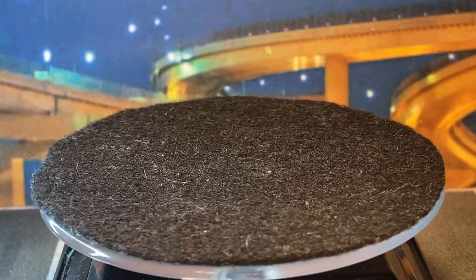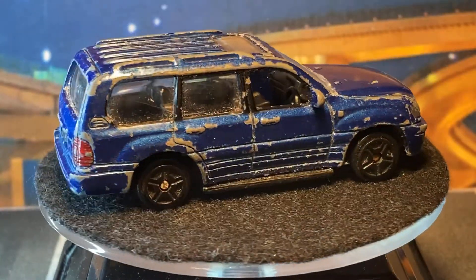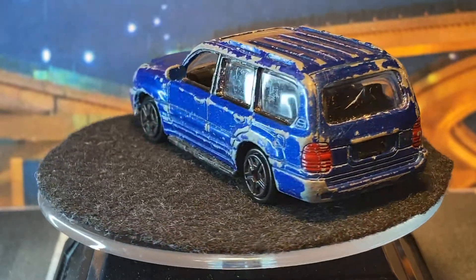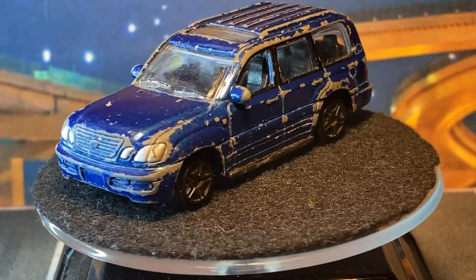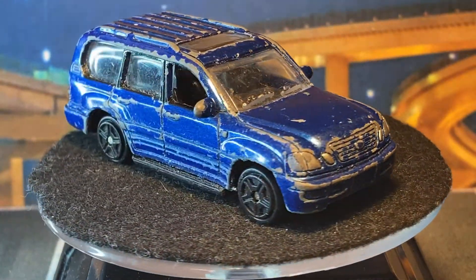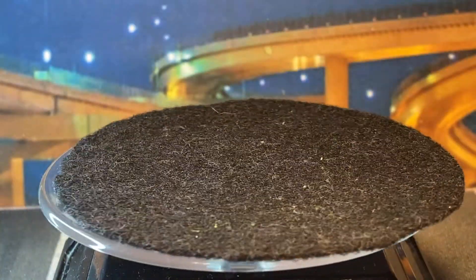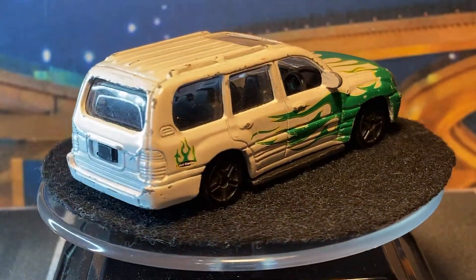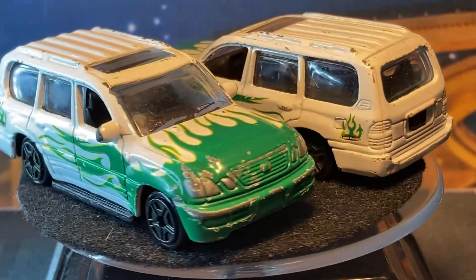Of course I love these Lexus GX slash Land Cruisers, so I actually got three of these. GX, not GS — there is a GS in here though, we'll get to that. That one's pretty beat up, and then we got two of these white and green ones. I'm just stacking these things up, I love them.